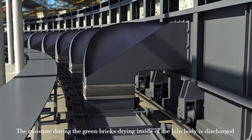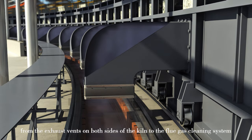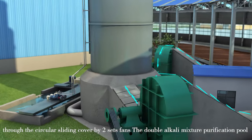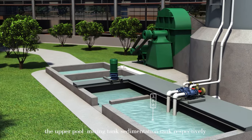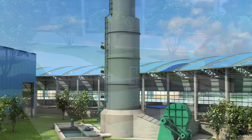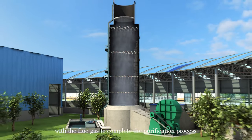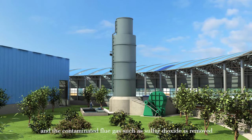The moisture from the green bricks inside the kiln body is discharged from exhaust vents on both sides of the kiln to the flue gas cleaning system. Through circulation fans, the double-alkali mixture purification pool — including the upper pool, mixing tank, and sedimentation tank — works with the flue gas cleaning and dust removal system. The mixed solution is sprayed from high-efficiency atomizing nozzles by an anti-corrosion circulation pump to form a liquid mist, which makes full contact with the flue gas to complete the purification process, removing pollutants such as sulfur dioxide.